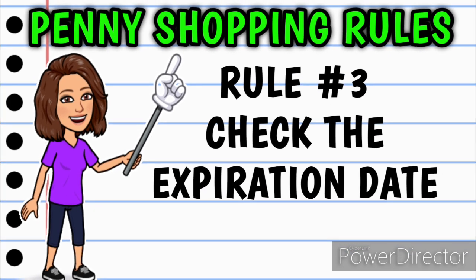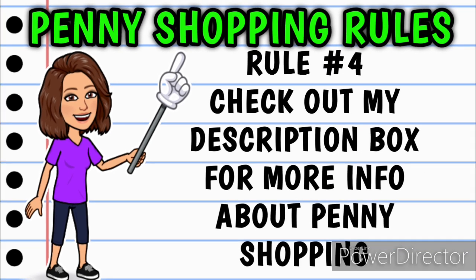Rule number three doesn't apply to all penny items, but since we're talking about food in this video — anytime penny items are medications or foods, you always want to check the expiration date, because if that item is expired, Dollar General employees do not have to sell you that item. Rule number four is my own little rule: check out the description box below this video for more information about penny shopping. I've linked the Dollar General couponing policy, the penny policy, a few articles and videos that talk more about how to penny shop, and all the ins and outs.